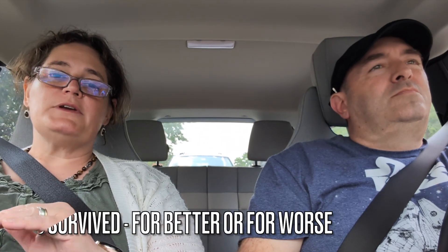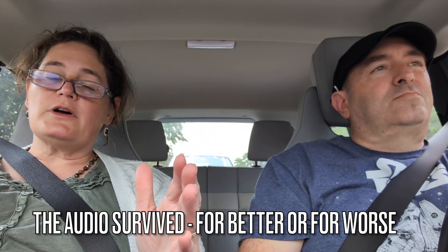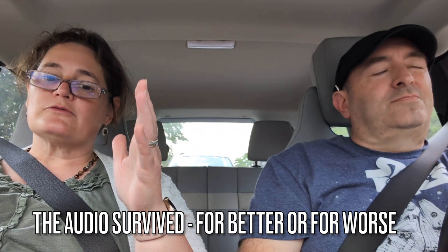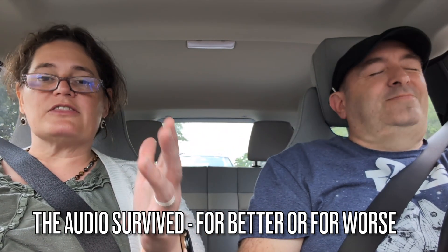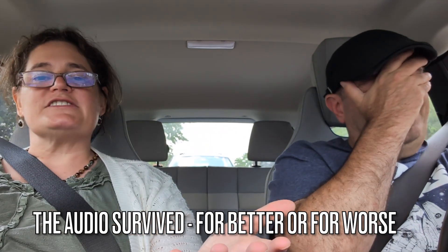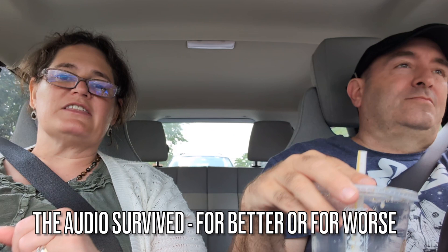I've been hesitant to talk about this at all — there's been so much speculation on other YouTube channels. Here is where the video became entirely unusable, but we didn't want you to miss out on the rambling and yet somehow genius philosophy, so we decided to just take you on a ride so you could hear what he thinks.